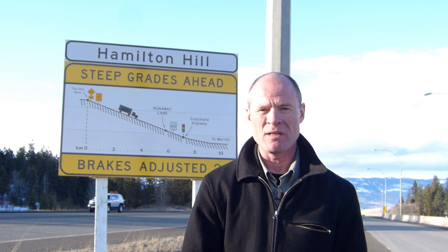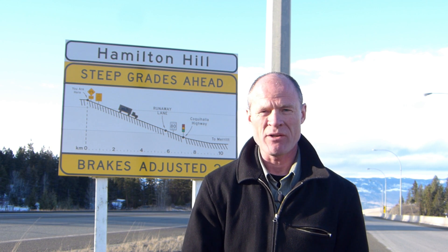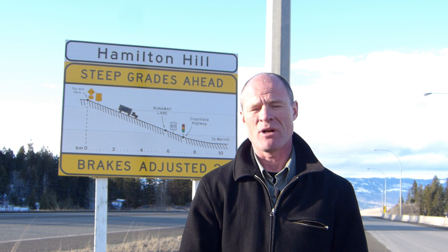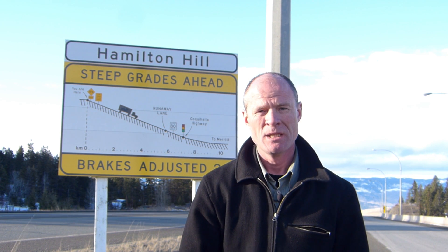Err on the side of caution if you haven't been down a hill before. We're standing here at Hamilton Hill, 10 kilometers above Merritt. It's a six percent grade for 10 kilometers — it drops 60 meters for every one kilometer you go forward. Rise over run, six percent grade. It's a big hill.